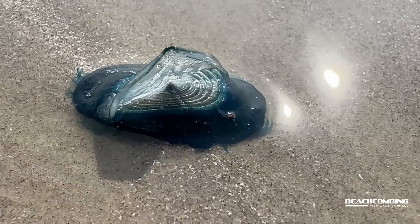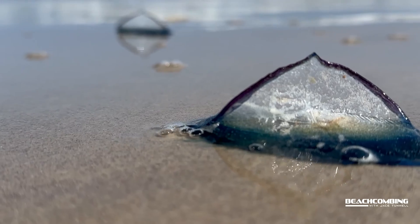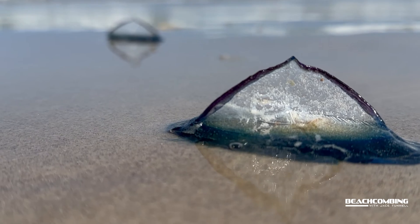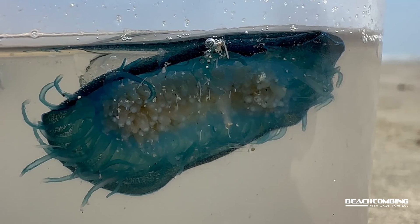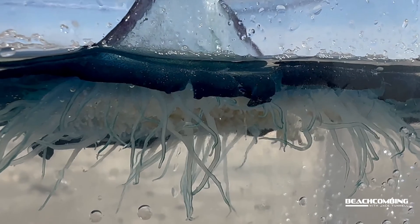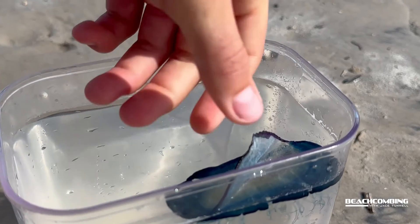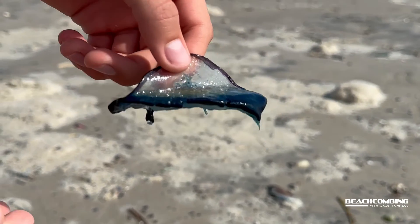They've got a little sail at the top — a clear little tab — and that's how they move around in the ocean, by the currents and the wind. They sit on this platform of blue that floats, and they have tentacles below it. They do have stinging cells, but they eat plankton — the stinging cells grab onto the plankton, and that's what they feed on.